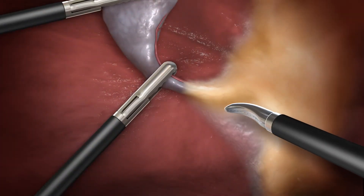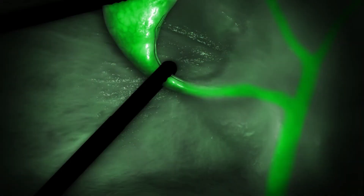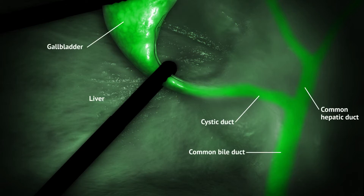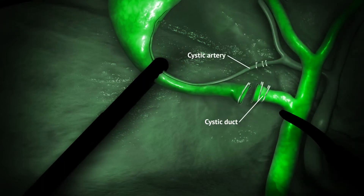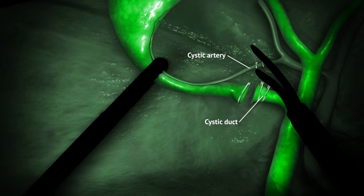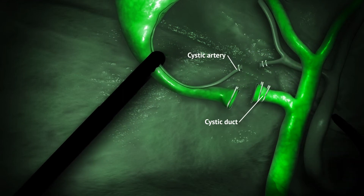Often, extrahepatic biliary anatomy cannot be clearly seen under white light. But when illuminated by near-infrared light, ICG within the ducts fluoresces, allowing for clear identification of key anatomical structures. The use of ICG fluorescence helps the surgeon to clearly visualize each patient's biliary anatomy, resulting in improved outcomes.